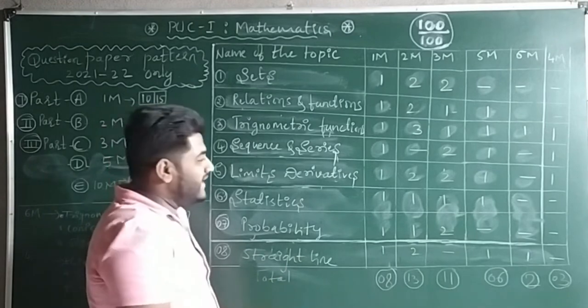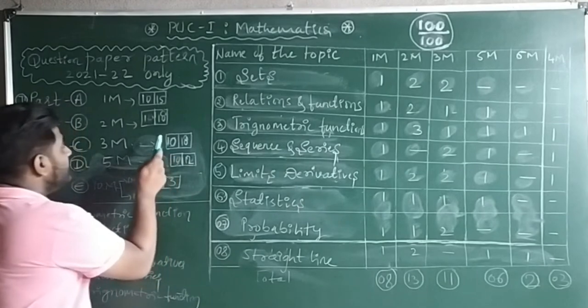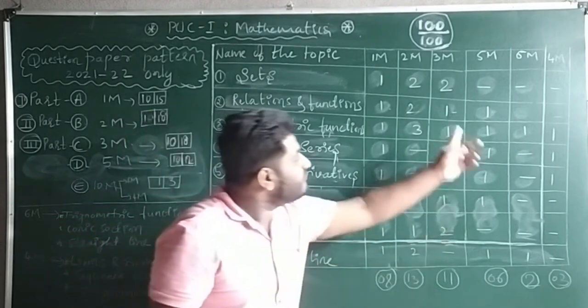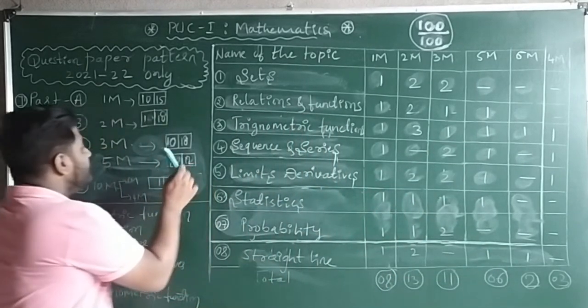For 3-mark questions, you have 11 questions available and need to answer only 10 — easily covered. For 5-mark questions, you need to answer 6 questions and you have exactly 6 from these 8 chapters — perfectly covered.